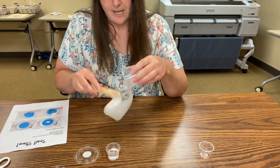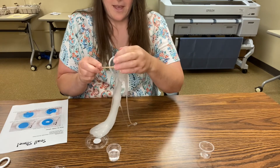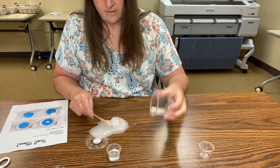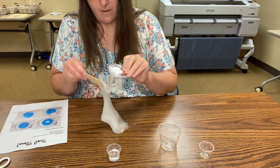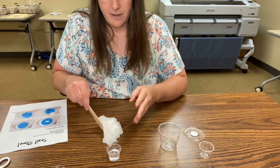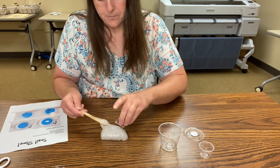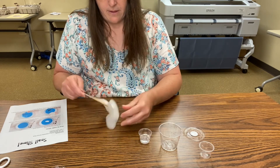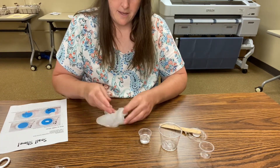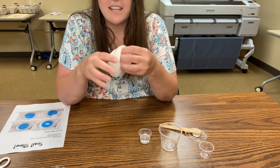It may come to a point where you can dump it out on the table and start mixing it there. That way you make sure you mix all the parts well and make a good old mess while you're at it — that's what I like to do. If you're afraid it's going to stick to the table, you can put a little bit of the contact solution on the table so it doesn't stick as much. Once you can play with it and it doesn't stick to your fingers, your slime is ready.